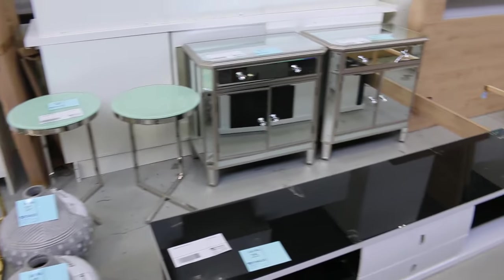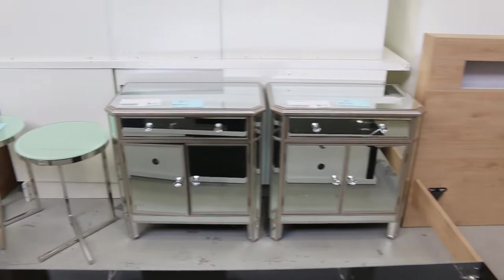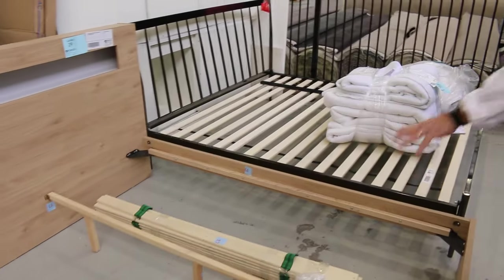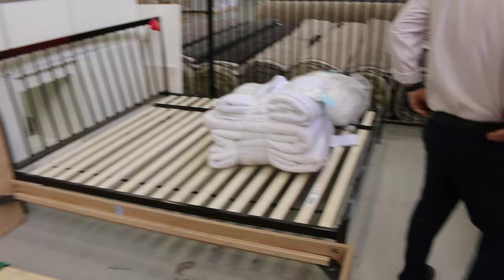A few bits and pieces through here — most of this will be unreserved. A couple of pieces of mirrored furniture at the back with a break in it, which is why it's here of course. And then some bed frames — a couple of hundred bucks to start on all those bed frames.